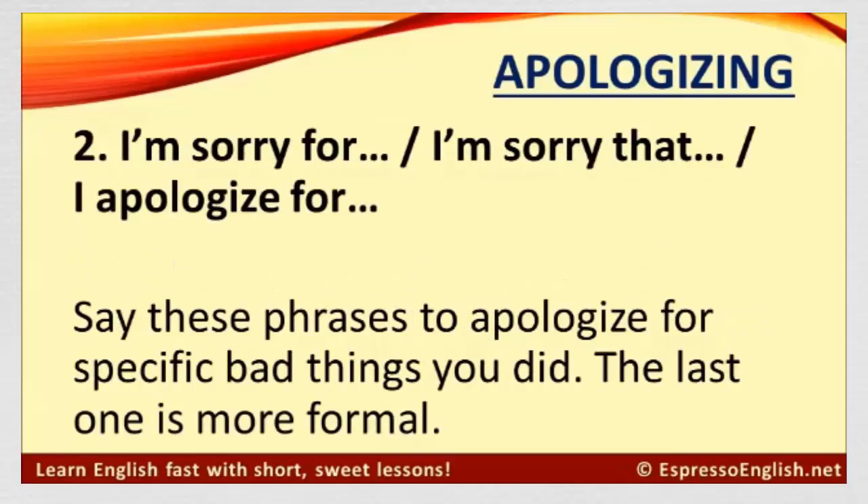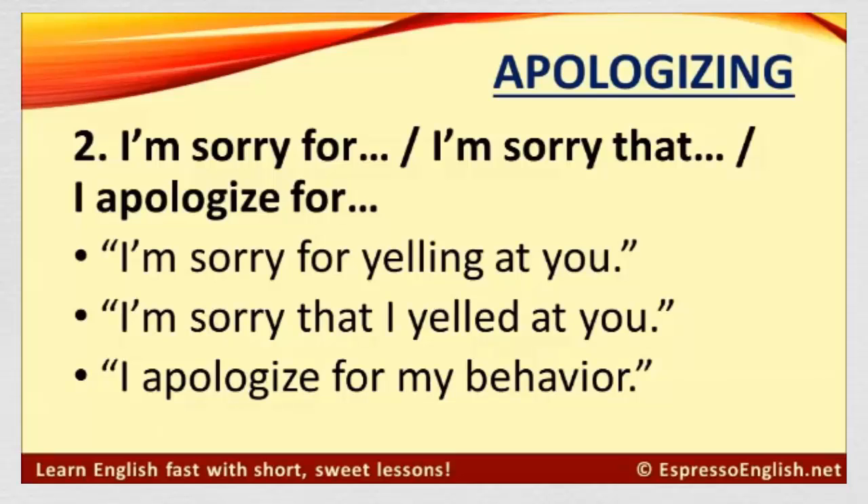Number two: I'm sorry for. I'm sorry that. And I apologize for. Say these phrases to apologize for specific bad things you did. The last one, I apologize for, is more formal. Here are some examples: I'm sorry for yelling at you. I'm sorry that I yelled at you. I apologize for my behavior.